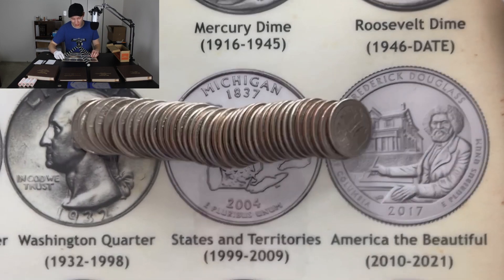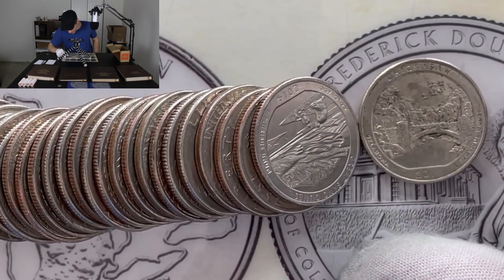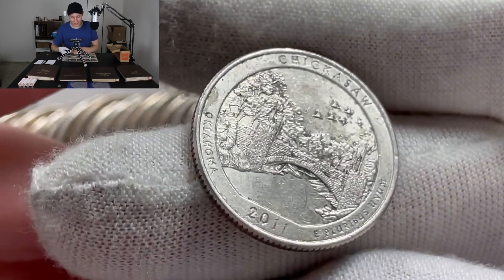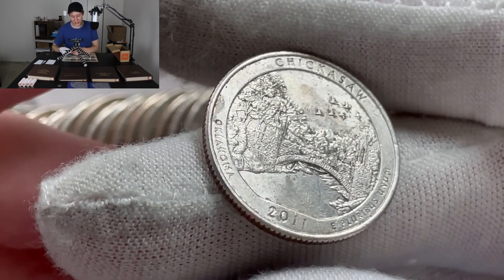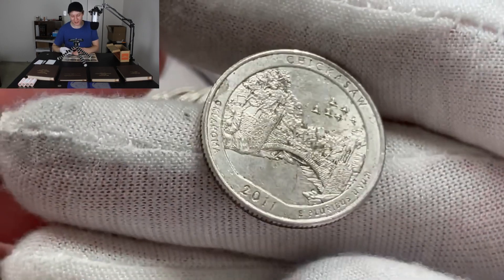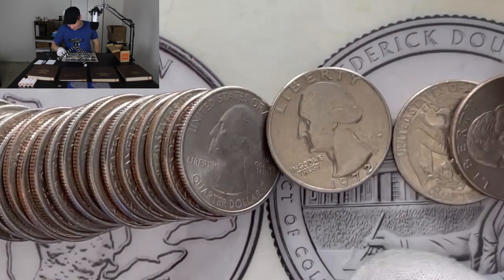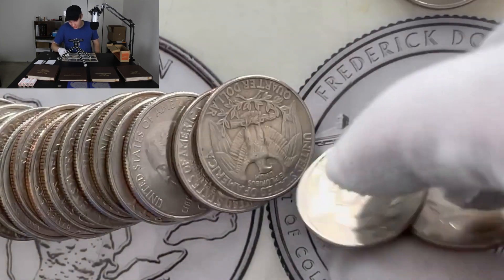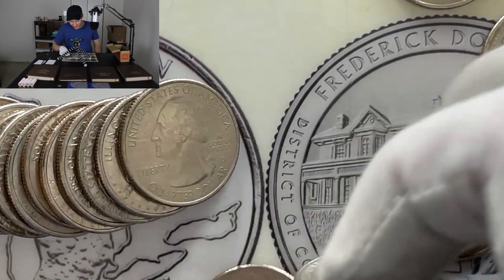Nothing super crazy is sticking out, so I'm just going to dump these and take a look on camera. The very first coin, and right next to it is a 2014 — this is the first one going into that page, which we said we haven't found a single coin for yet. Chickasaw 2011 right there, Denver mint mark — finally getting a coin on that page! It took quite a few rolls, which is crazy because these are modern coins.